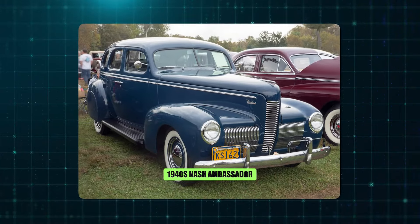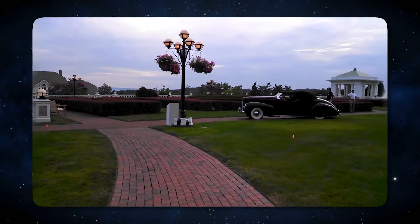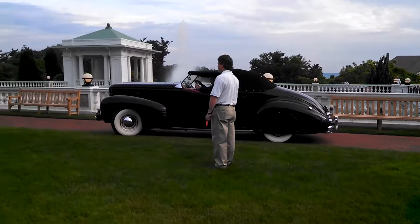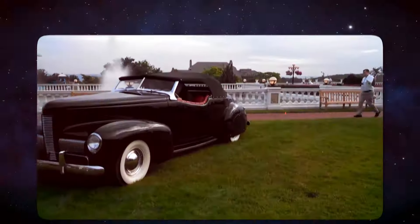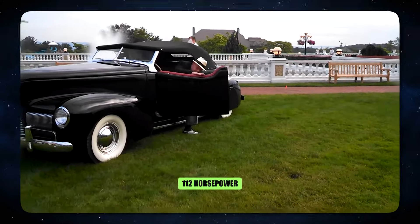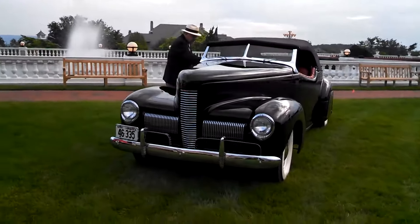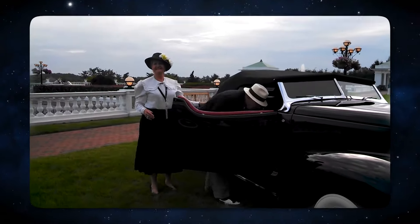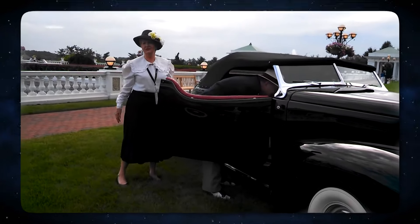Number 1: The 1940s Nash Ambassador. The Nash Ambassador of the 1940s wasn't just about sprawling luxury — it offered a satisfying blend of comfort and performance. Under the hood purred a powerful six-cylinder engine generating up to 112 horsepower. While exact acceleration times might be lost to history, this engine was enough to ensure the Ambassador could confidently hold its own on the highway.